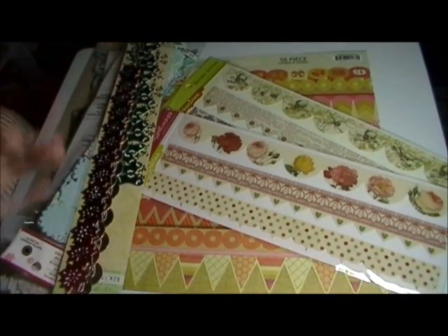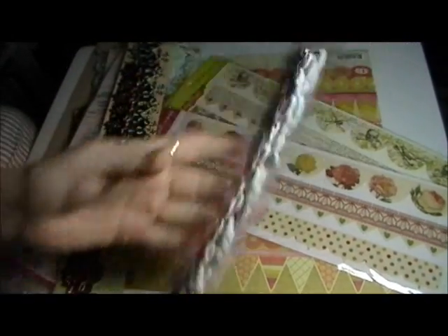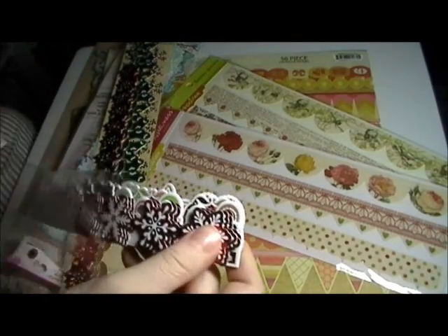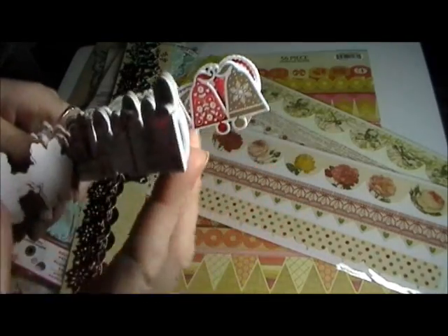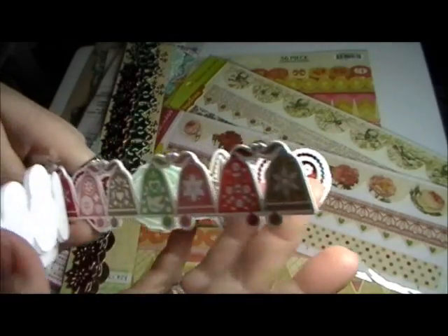Last but not least, I got Martha Stewart, and these are called Scandinavian die cuts. More Christmas — I love Christmas! These have snowflakes, and gifts, and the Russian dolls — I love the Russian dolls — and bells.